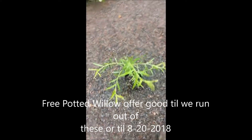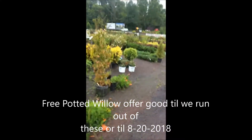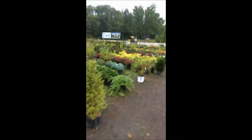We're located on Route 313 near Chalfont, and we have thousands of trees and shrubs that we grow and sell. We can deliver and plant for you.